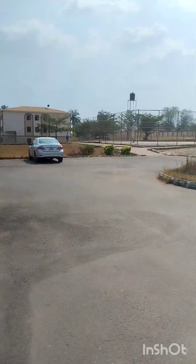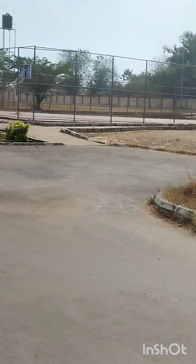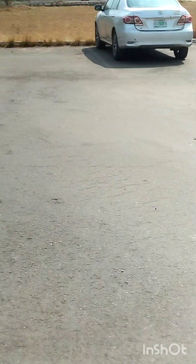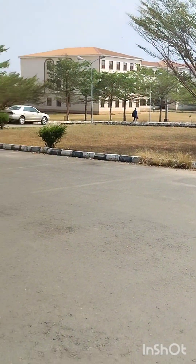Right here in front towards our right hand side we can see their volleyball court and basketball court. This is so beautiful. For a normal government school in Nigeria — state government, not even federal government — this school is interestingly beautiful. I love the environment.